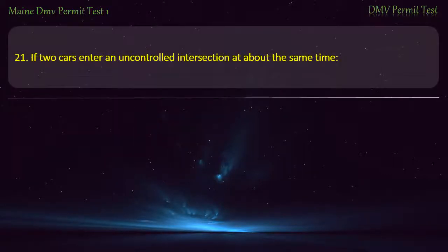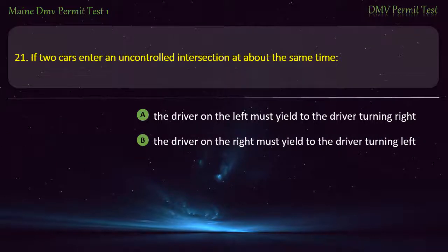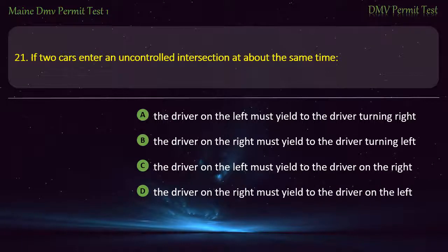Question 21. If two cars enter an uncontrolled intersection at about the same time, the driver on the left must yield to the driver on the right.